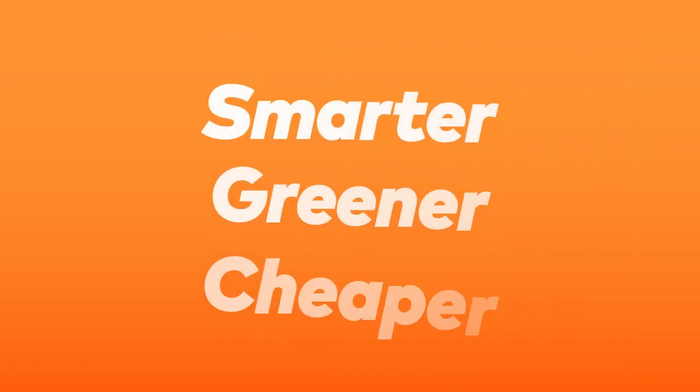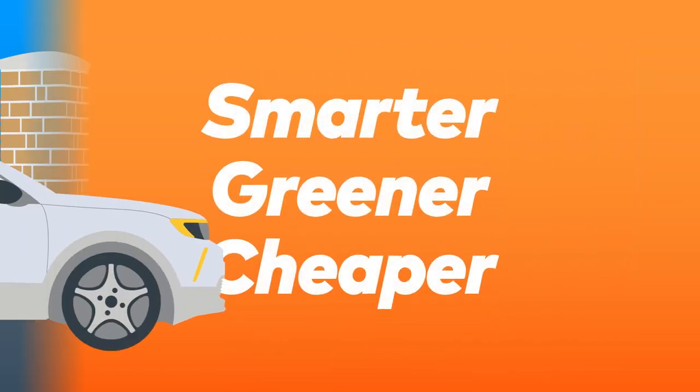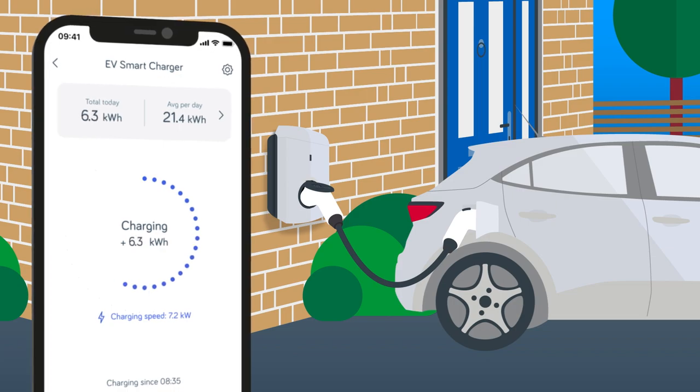Smarter, greener, cheaper. EV charging made simple with the Hive app.